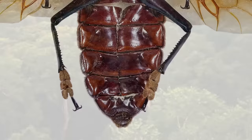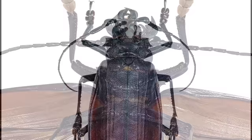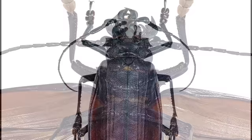After they pupate and leave their larval stage, they stop eating and slowly begin to die. Their main goal in their adult stage is just to procreate above all other things.